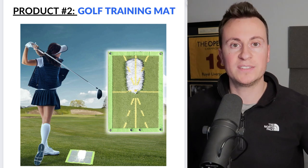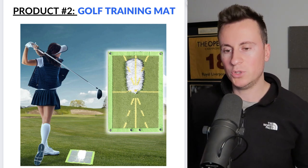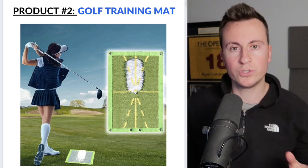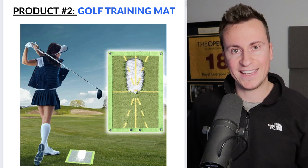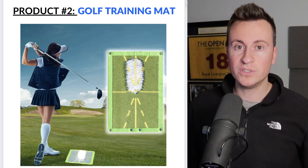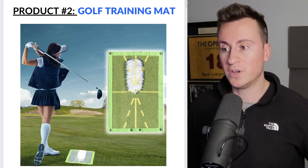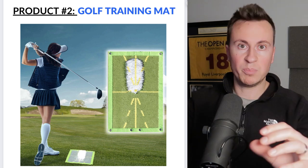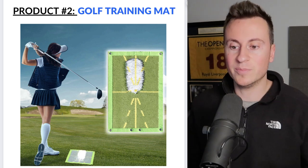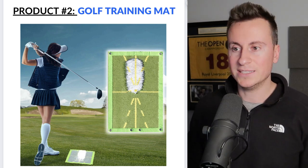Moving on to product number two — one of my favorites because I have a keen interest in golf myself. It's this golf training mat. Basically, it will show a golfer what path they're hitting the golf ball so they know exactly what they need to fix. It's a really great gift — golfers are hard to buy for. Putting this in front of grandparents who have grandchildren who play golf, titling it 'every golfer needs this' or 'the perfect gift for every golfer' — it's definitely something people will buy on impulse.